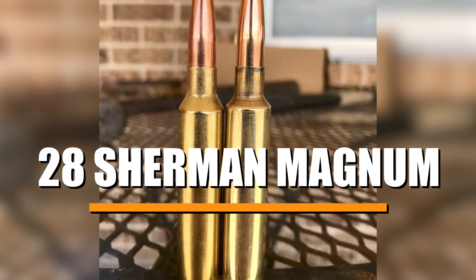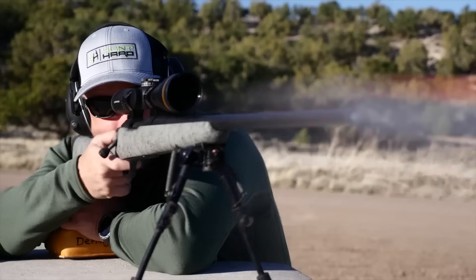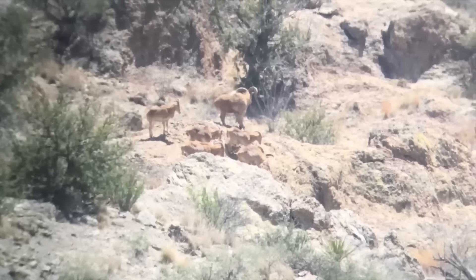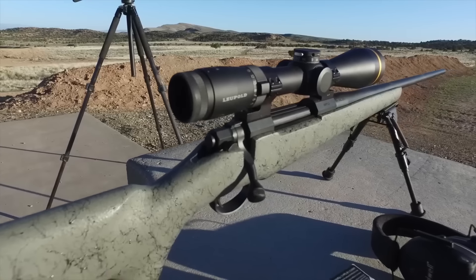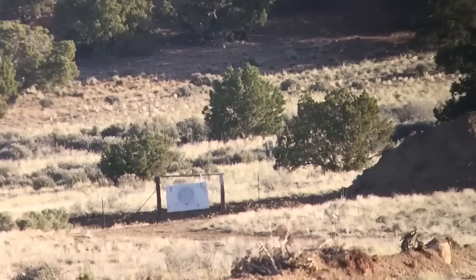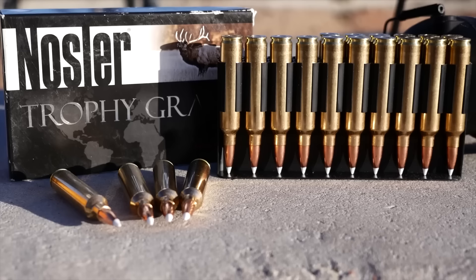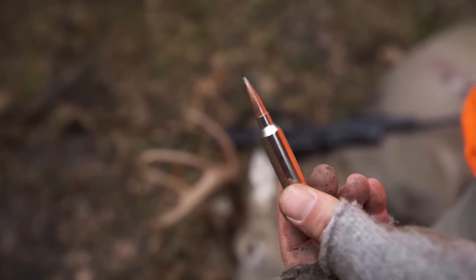Now let's talk about the .28 Sherman Magnum, a cartridge that has gained a lot of respect among long-range shooters and hunters alike. The .28 Sherman Magnum is all about power and precision, combining the best of both worlds in a way that few cartridges manage to achieve. One of the things I really appreciate about the .28 Sherman Magnum is its design, which optimizes both speed and stability at long distances. It's built to handle high BC 7mm bullets with ease and does an excellent job retaining velocity — out of the muzzle, you're looking at speeds in the ballpark of 3,000 feet per second, which is a serious advantage in variable conditions. That speed translates into a flat trajectory and makes it easier to compensate for wind drift.